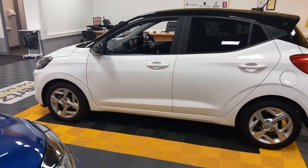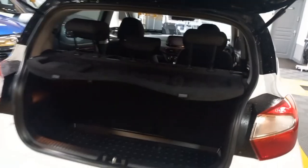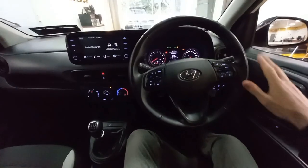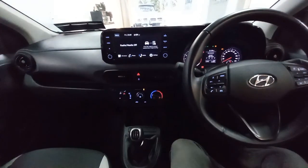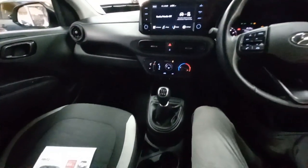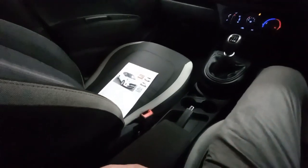I'll just show you inside the vehicle here — just show you in the boot here, and then just in the back seat. You've got your isofix points in the back there as well. You've got your leather multi-function steering wheel, your onboard computer for your reversing camera and phone connections, your five-speed manual gearbox, and your manual handbrake there also.